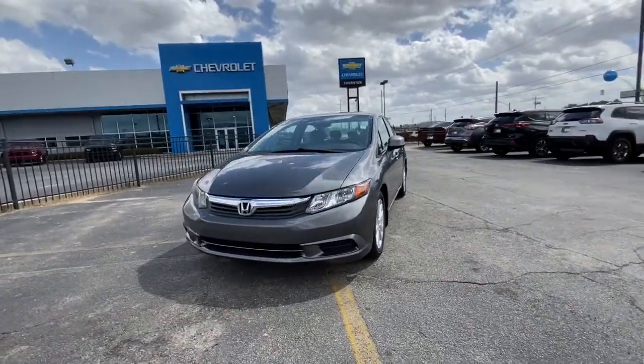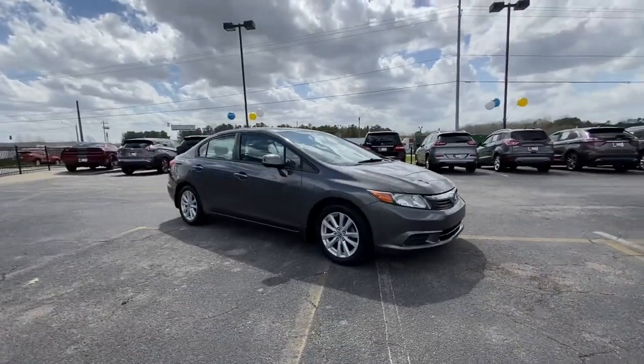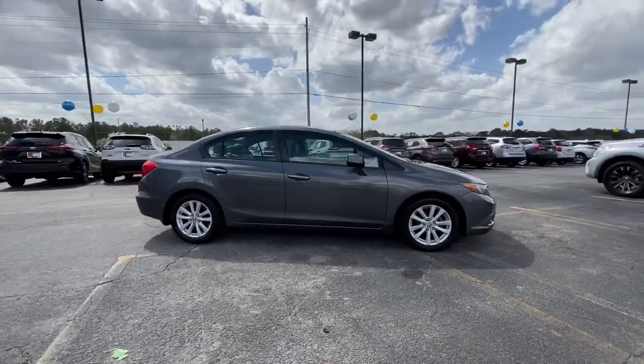You will love the features of this 2012 Honda Civic. This vehicle still has fewer than 100,000 miles on the clock, so it won't last long.